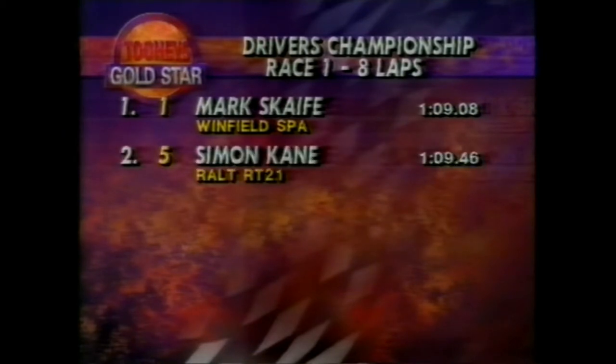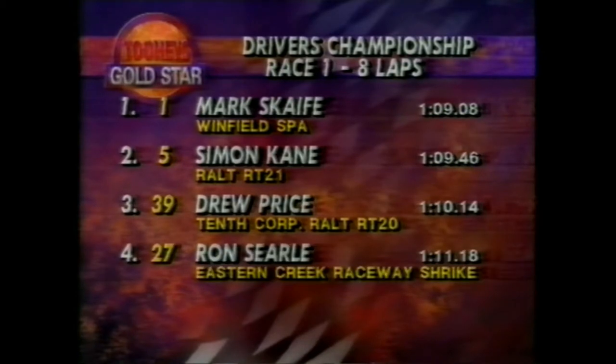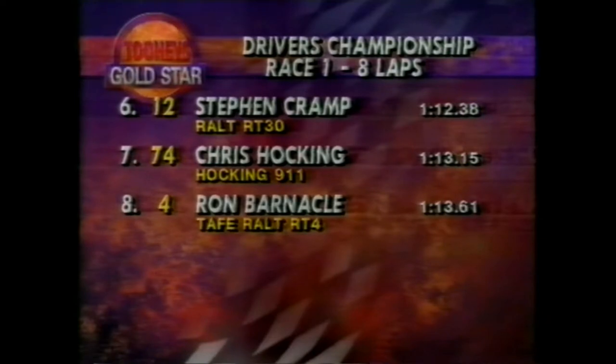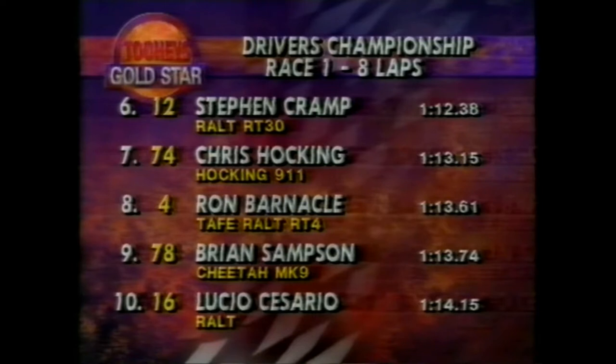Scaife posted a 69.08. Alongside him, Simon Kane is just four tenths slower. Drew Price is in third position. From four it's Ron Searle, car 27. From five, John Briggs, car number 10. From position six, Stephen Cramp in a Reynard 89D. Chris Hocking is behind him in position seven. Ron Barnicle in eight, Brian Sampson in nine, and Lucio Cesario in position ten, car number 16.